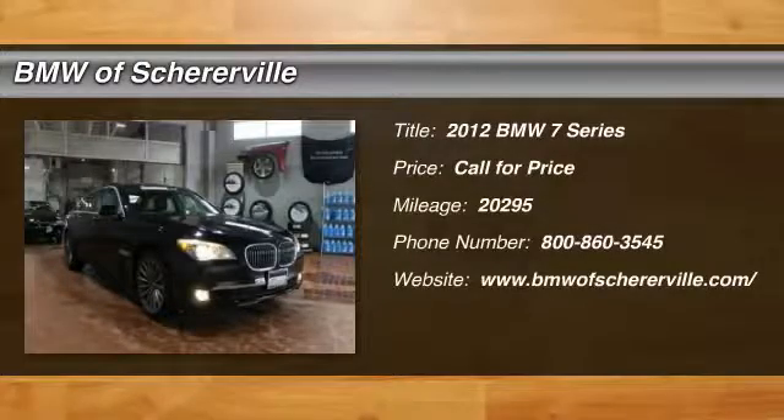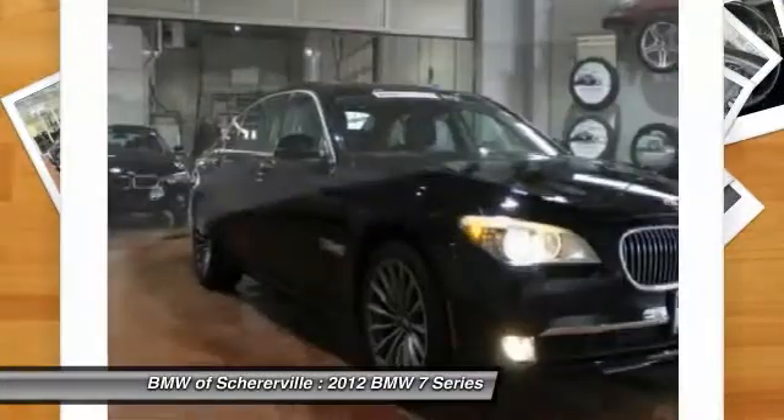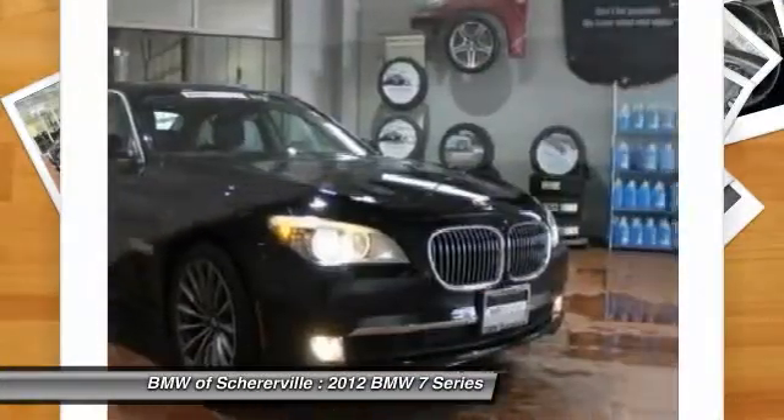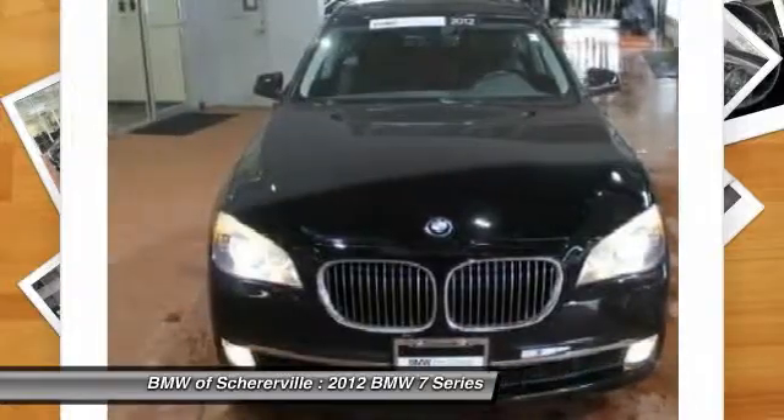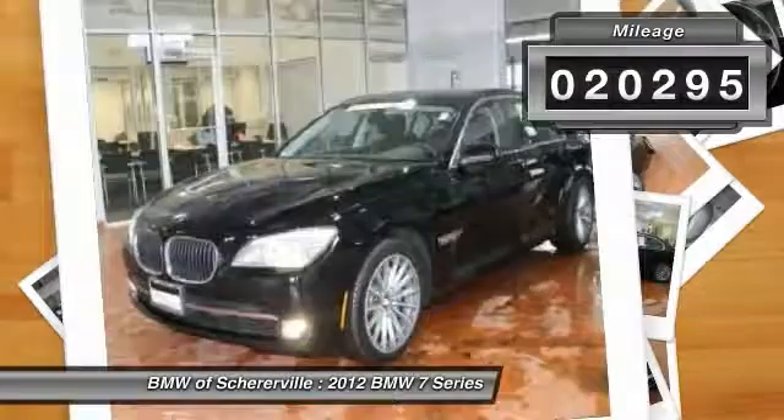The 2012 BMW 7 Series. The BMW 7 Series is the BMW 4Runner. This full-size sedan has always represented the top of luxury and technology. This vehicle has less than 25,000 miles.